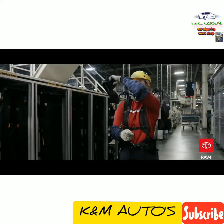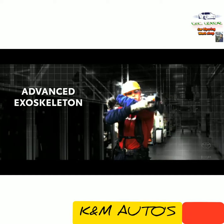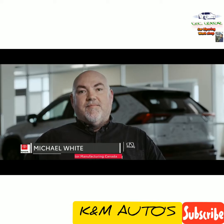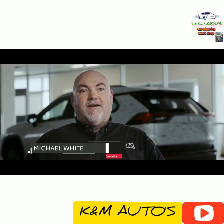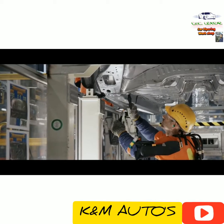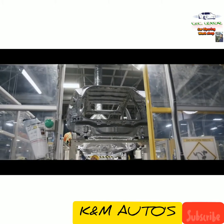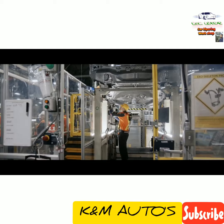Team members now wear an advanced exoskeleton while performing these checks. The exoskeleton is something that we introduced at this model change. We have a process that requires team members to be checking underneath the car for about 20 minutes at a time with their arms over their heads. The exoskeleton provides support so those muscles they would normally use to hold up their arms don't get fatigued.